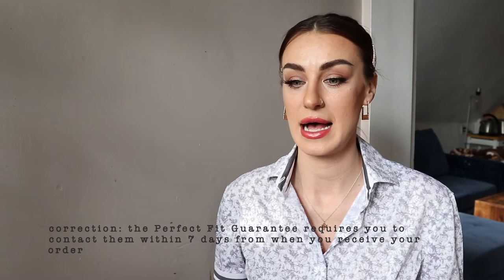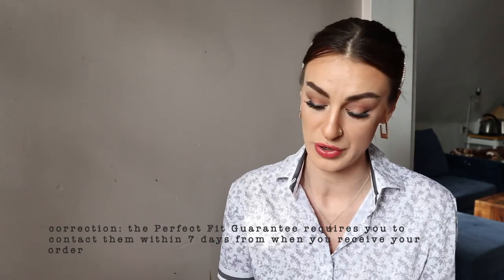Everything arrived beautifully packaged. They always come with dust bags so you can store or travel with your items, which is a nice added touch. It also arrives with a card telling you how to care for it, a thank you note, and instructions on how to get it altered or fixed if it doesn't fit. There is a guarantee — I believe it's 15 days from when you receive your order — where they'll either cover the cost of alterations or remake the garment. Their customer service is amazing and the process is outlined clearly on their website.